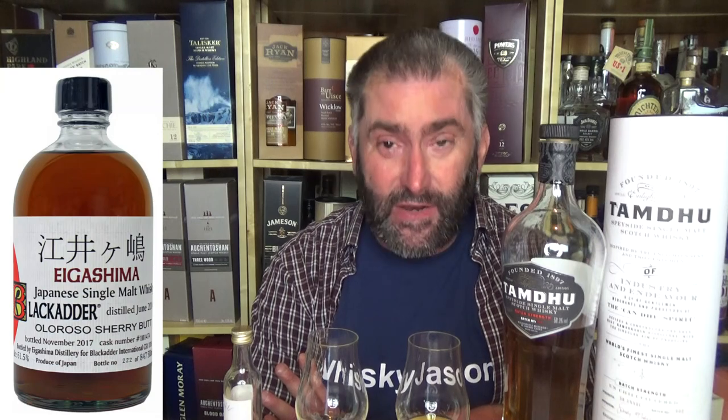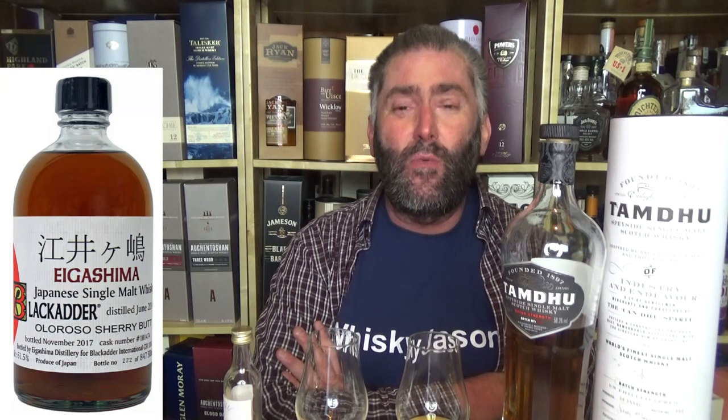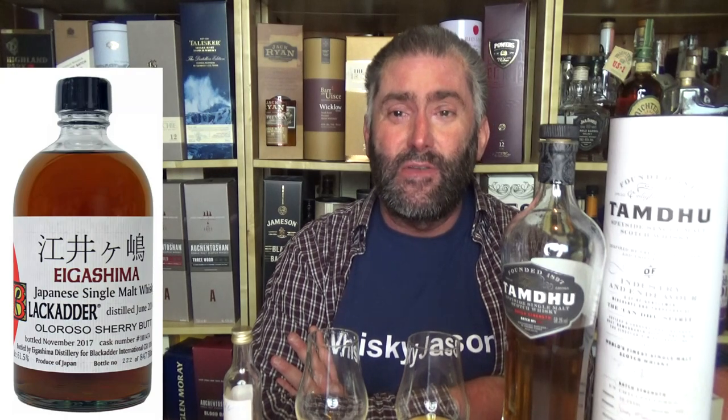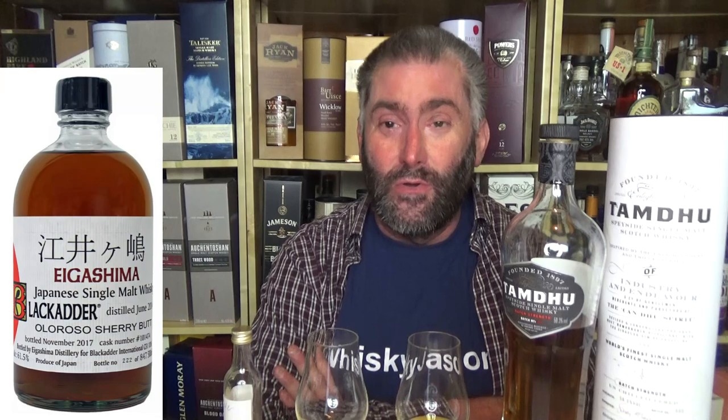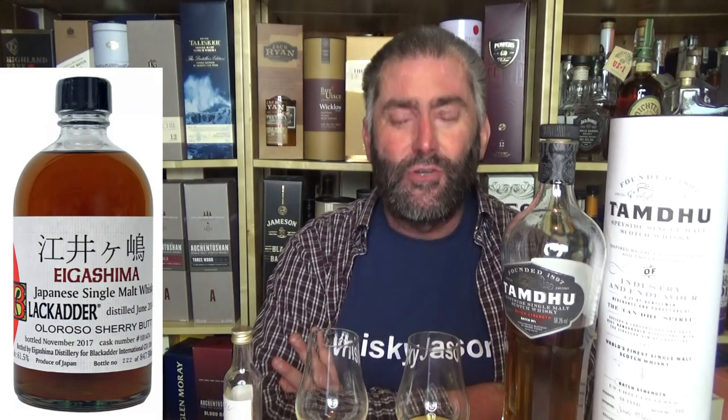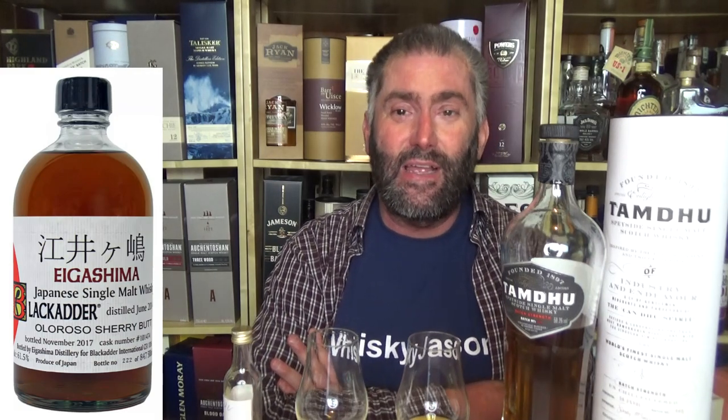Is this a bad whiskey? Definitely not. Is this a great whiskey? Definitely not. This is a three-year-old Japanese whiskey that was made to make money. Around 847 bottles at 100 euros per bottle — 80,000 euros from just this one cask. This was sold to the market very quickly and they didn't really care about their image or their brand name. This was a cash cow, a money-making experience.